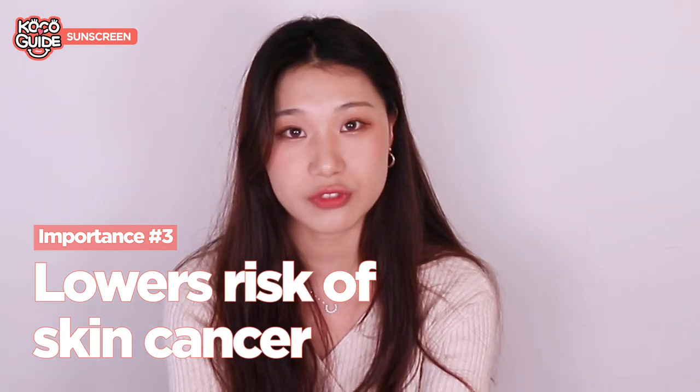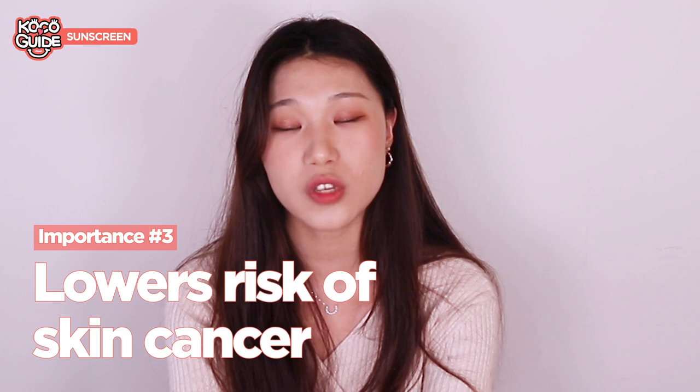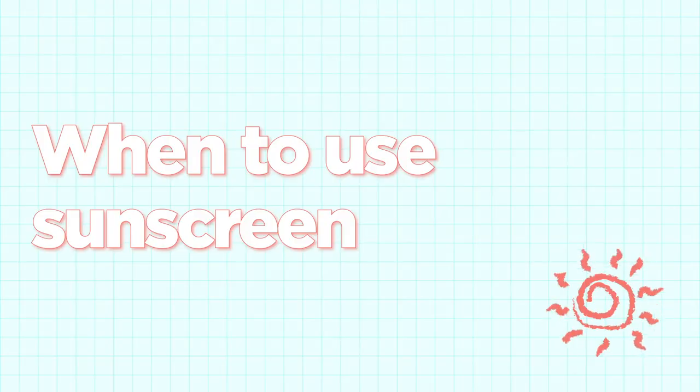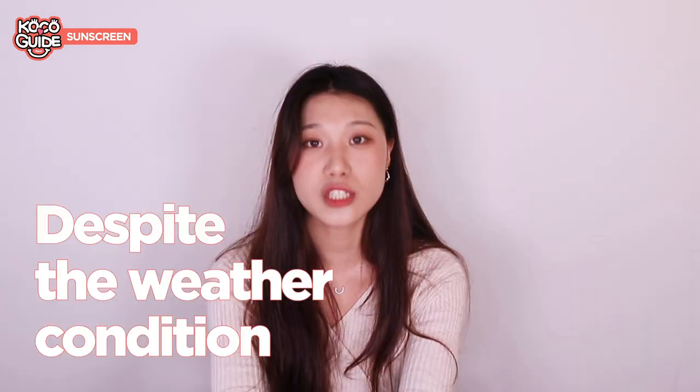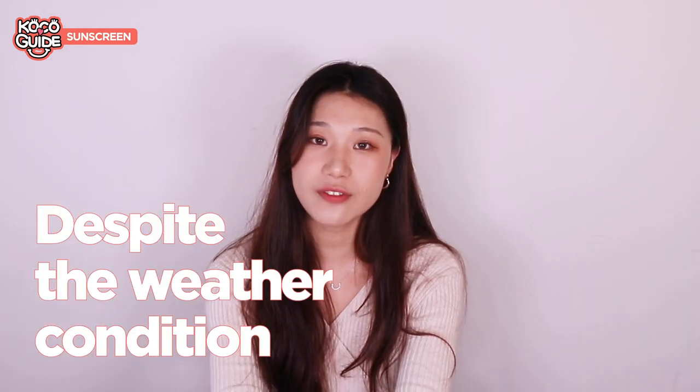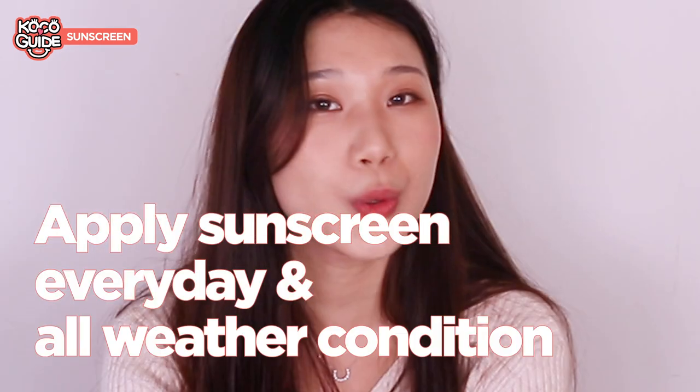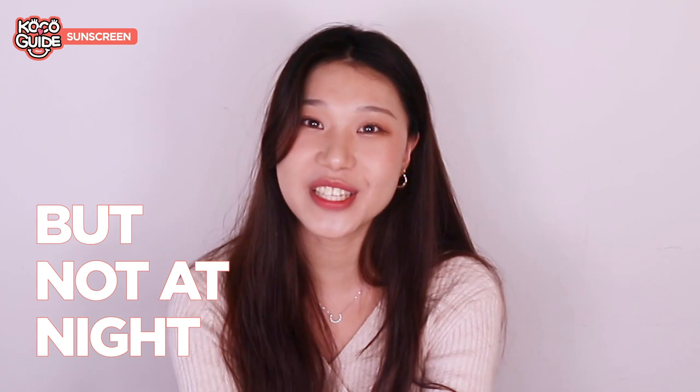As you guys might know, New Zealand has really strong UV rays, so it's really important to wear sunscreen every day. I think it's really important to use sunscreen every day despite the weather condition. Even on rainy and windy days it is still important to put sunscreen on, because clouds tend to reflect the UV rays even more, causing further damage. Therefore you should wear sunscreen every day in all weather conditions, but obviously not at night.